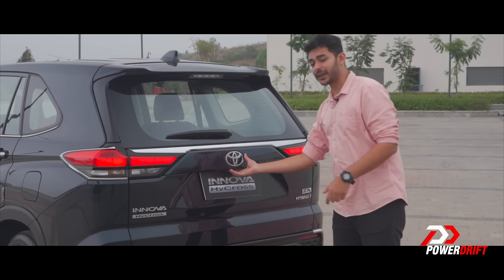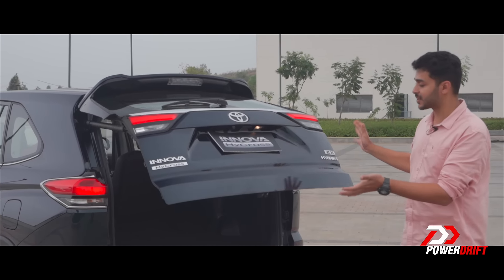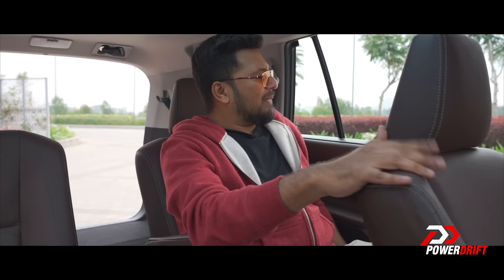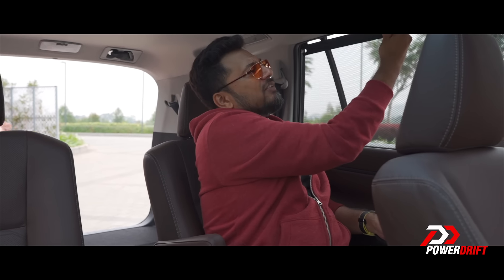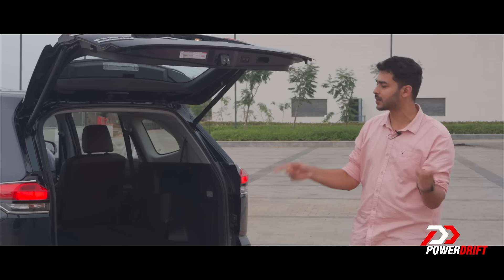For the very first time in a Toyota, you get a powered tailgate, which opens up to reveal the biggest factor we all love about the Innova — a big, large boot space. There are also window blinds for the rear window. Large cargo loading space: 991 litres.